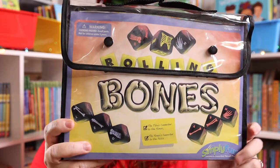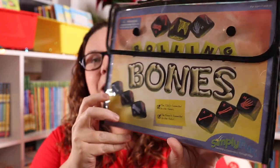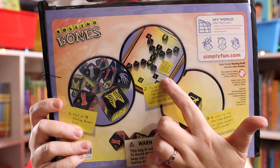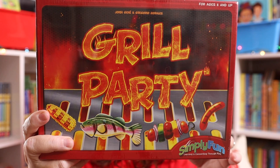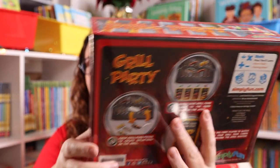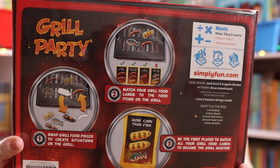I also picked up Rolling Bones. Another kiddo in my life is absolutely obsessed with skeletons and loves rolling dice. This seemed like the perfect gift because you are literally rolling dice, trying to build a skeleton grill party, which is a really great logic game and has some math in it too. And who doesn't want to play with adorable little grills and pieces of food that you're grilling?